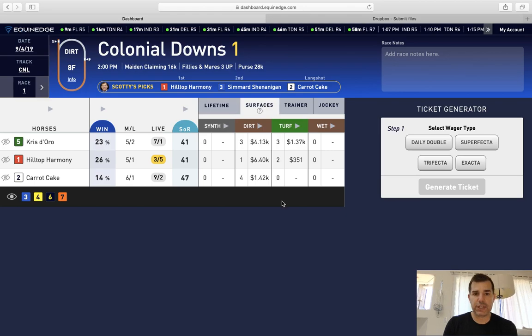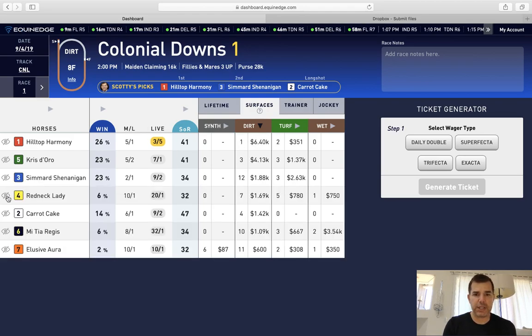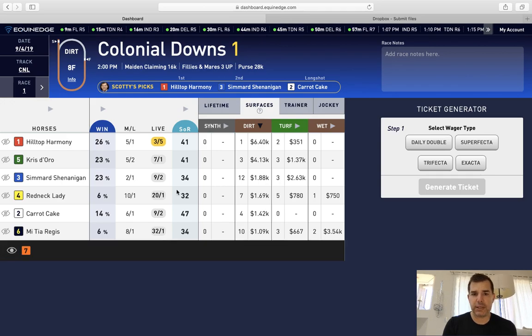You can do this with surfaces as well. Click here on dirt from high to low — the two horse on dirt has four tries at $1.42 average, so basically $1,400 per start. Here's a good example: the seven horse has 11 starts on dirt with only a $600 average per start — on top of a low SOR and low win percentage, a horse like this is easy to eliminate.